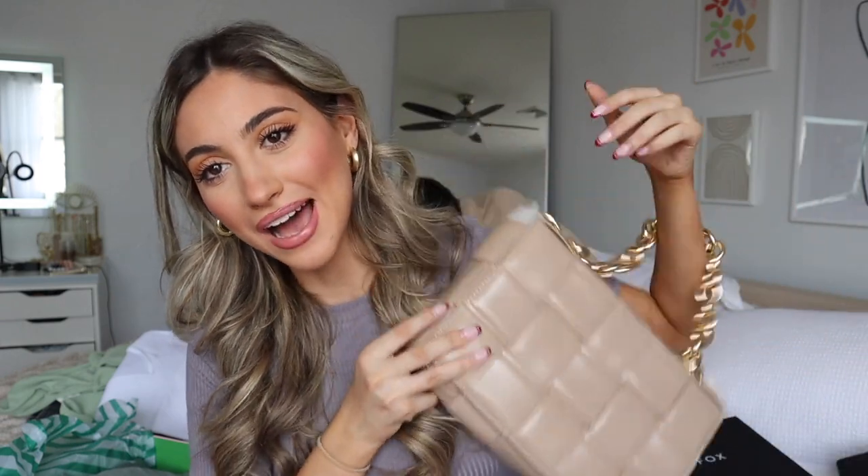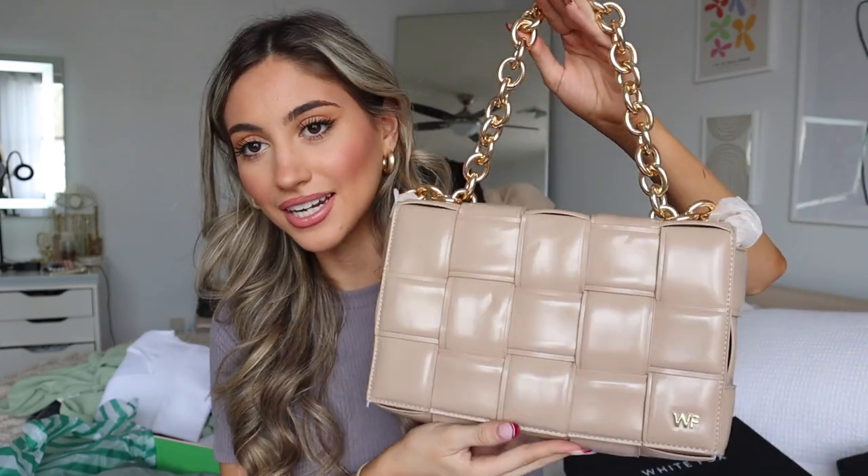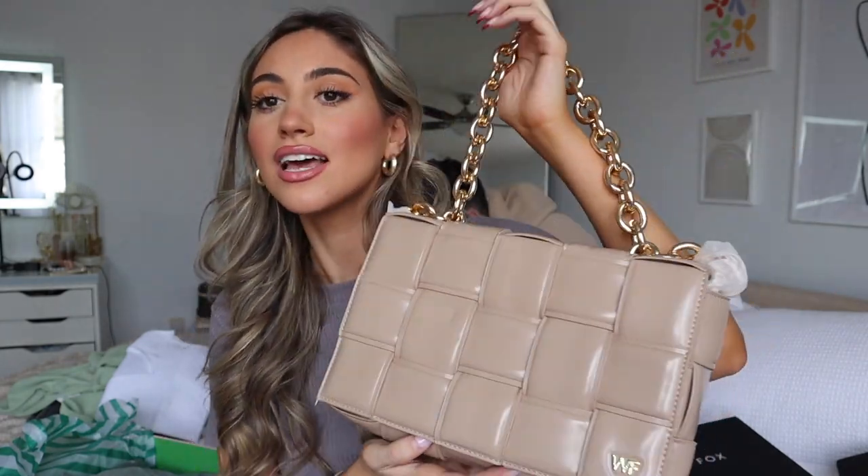Next I got this beautiful bag because I saw it on the website and I was like, 'That is stunning.' It has a really big chunky gold handle — really cute. I can't wait to wear this; it can go with literally all the outfits I just showed. I also like how it has a lot of space inside because a lot of my bags are very tiny.